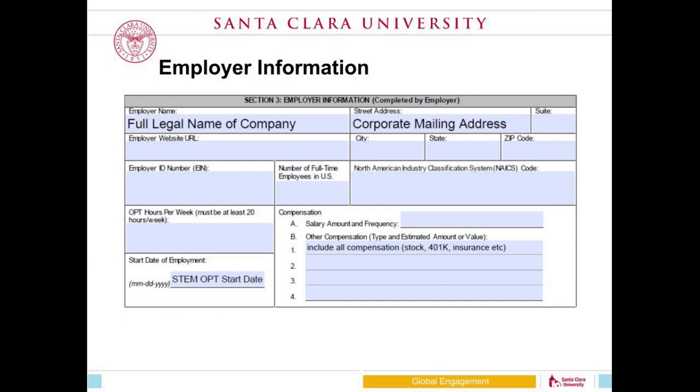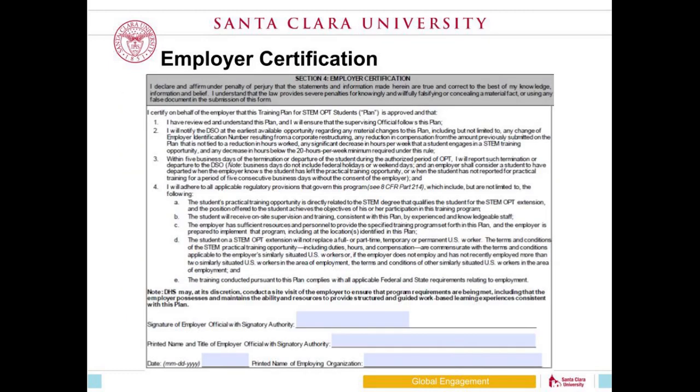Section four outlines all of the things your employer is obligated to do when they employ you on STEM OPT. For example, the student will receive on-site supervision and training consistent with this plan by experienced and knowledgeable staff. The company representative signing this section can be your supervisor, an HR person, an immigration official, or even the CEO — whoever your company designates will sign and agree to these attestations.